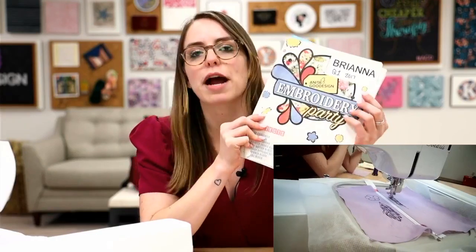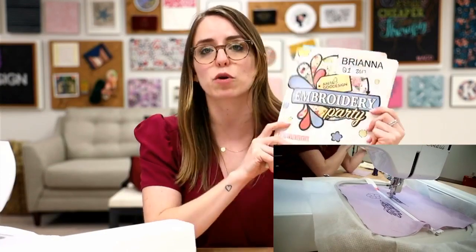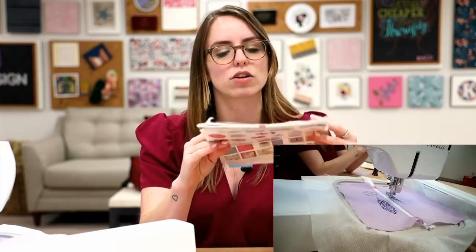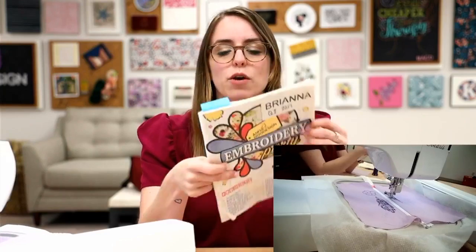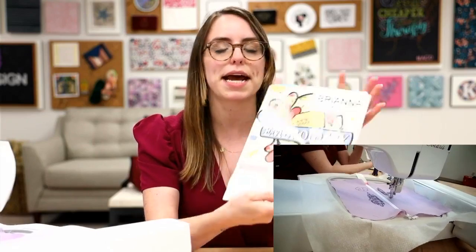To recap what we're doing: we are stitching our live project today from our 2017 Quarter One Embroidery Party. This was an awesome curriculum workshop we did back when Anita traveled to events. This is the little booklet we gave out at events with all the projects pictured on the back. We're doing an awesome promo on this for you guys today and for the rest of August.